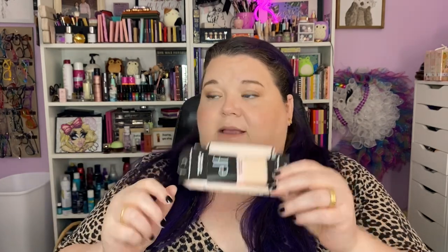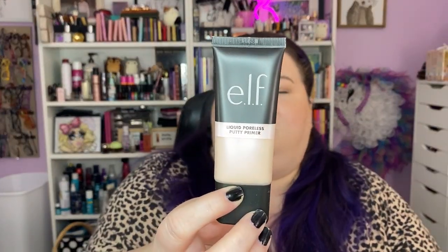I placed an order with ELF for one specific product: the ELF Liquid Poreless Putty Primer. It's supposed to be like the Tatcha one. This has been all over. It says 'get the same lasting makeup grip and smooth finish, a fan favorite poreless putty primer, now in a silky weightless liquid.' My favorite pore-filling primer right now is the AOA Studio one but it's very silicone-y, so I'm excited to try this. I liked the Tatcha silk liquid and I'd love a cheaper dupe.